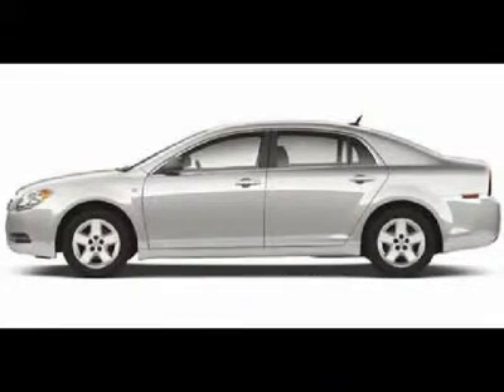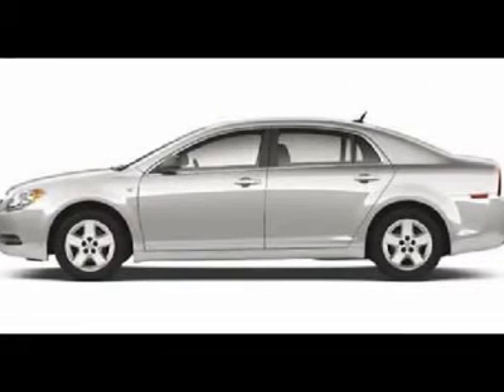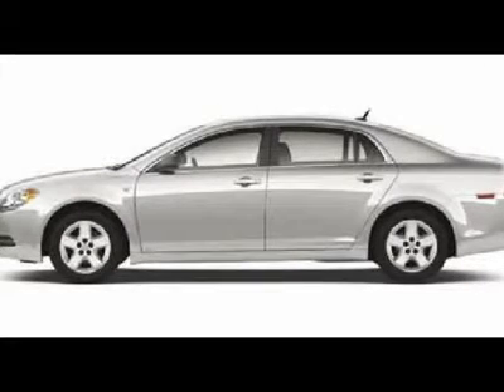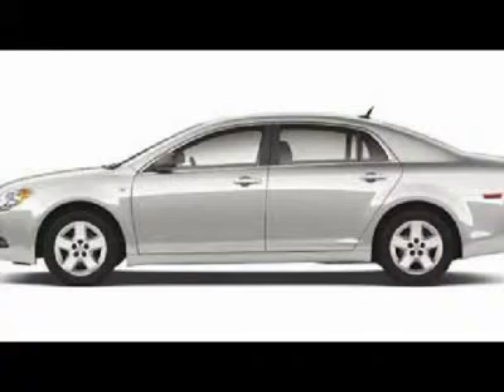Blurring the lines between mid-size and full-size, 2008 Malibus like our LS model got a longer wheelbase and almost identical head and leg room measurements as the supposedly larger Impala. This is a super-size mid-size with comfortable room for the whole family.